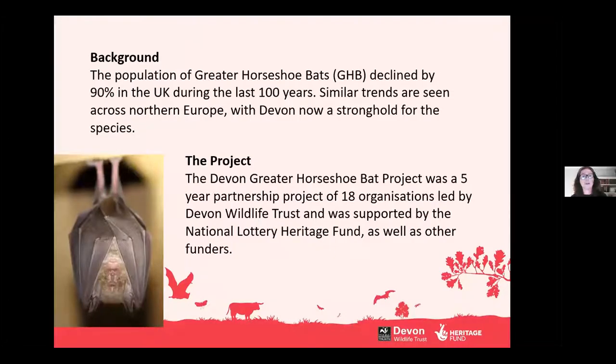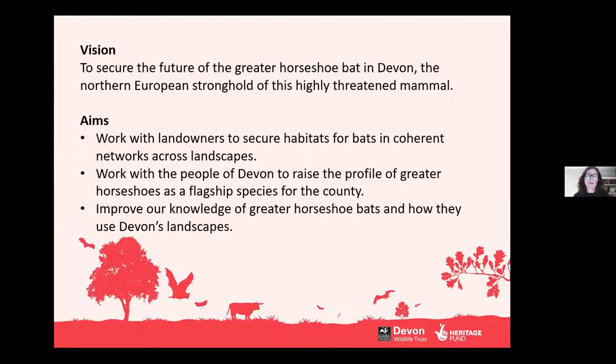That's a whistle-stop overview of greater horseshoe bats. The background to our project — the Devon Greater Horseshoe Bat Project — is that the population of greater horseshoe bats has declined by around 90% in the UK in the last century, which is a huge decline. Similar trends are seen across Northern Europe, and Devon is now seen as a stronghold for the species. The project was set up as a five-year partnership project of 18 organisations, led by Devon Wildlife Trust and supported by the National Lottery Heritage Fund, along with other funders. Our vision was to secure the future of this enigmatic and amazing bat in Devon.